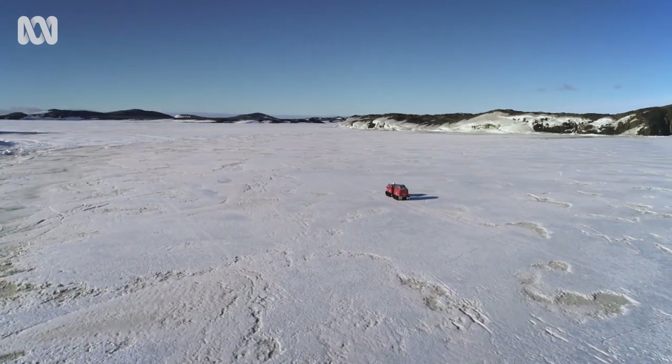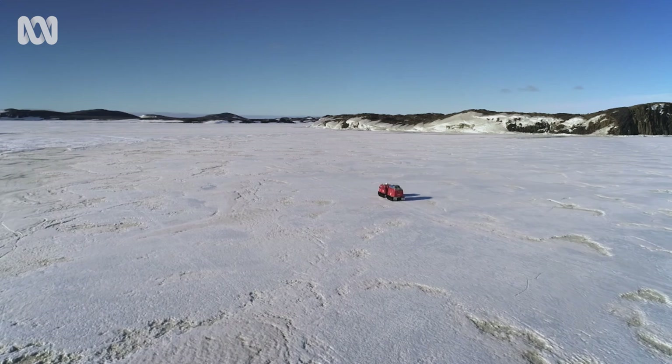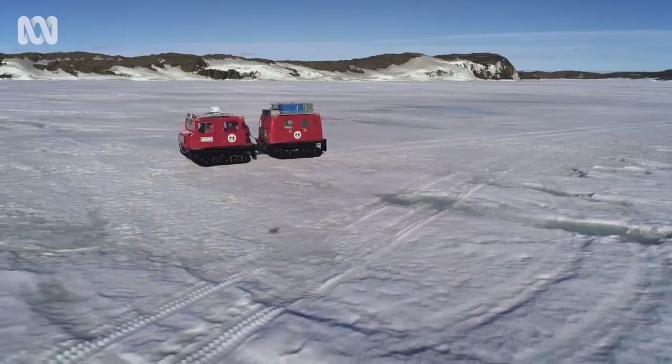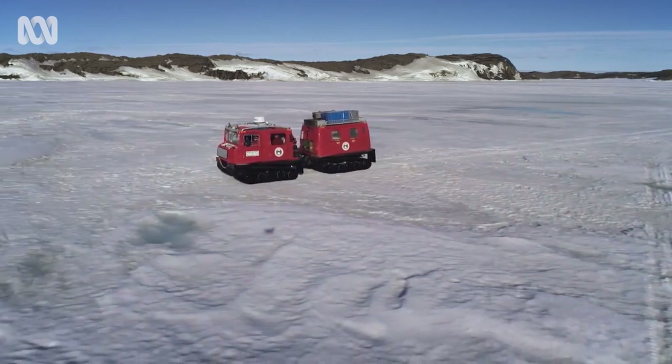Almost everywhere you travel around the fringe of Antarctica, there are extraordinary life forms waiting to be discovered, sometimes just beneath you.